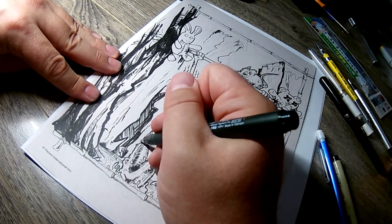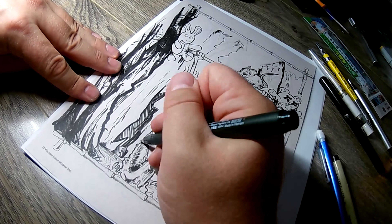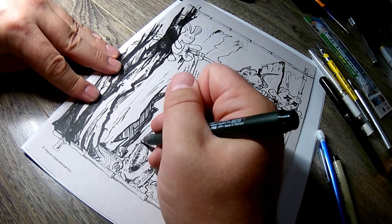Hey guys, thank you so much for hanging out and watching this video. It's been a pleasure drawing in these coloring book pages for you. Special thanks to my patrons who support me on a monthly basis — I appreciate you guys, you are awesome. Got some fun stuff coming up, a new sticker pack.